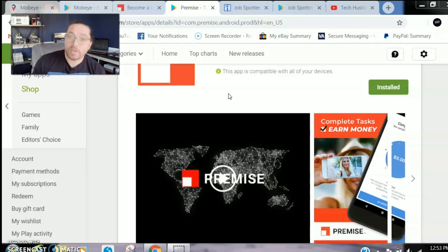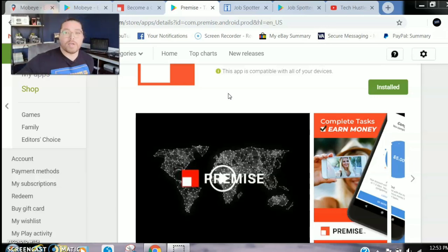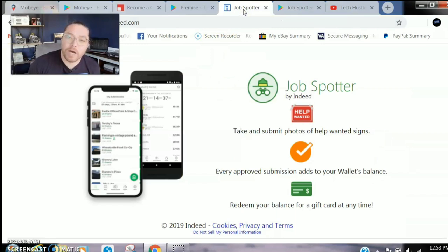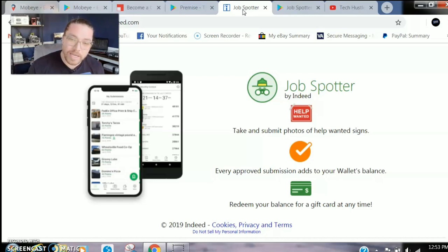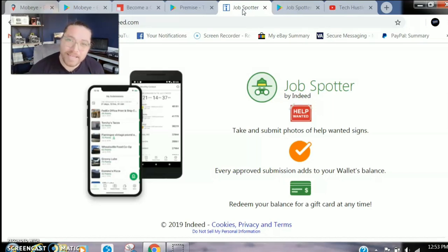Now the last application we're gonna talk about today is one I've used, been paid out by, and I'm going to start using again because there are a lot of opportunities in my area. It's called Job Spotter. It's available in the United States, and I believe Canada as well — download it and check for yourself. Let me know in the comments what location you're in and whether it's working for you, because I want to be able to give something back to everyone around the world.